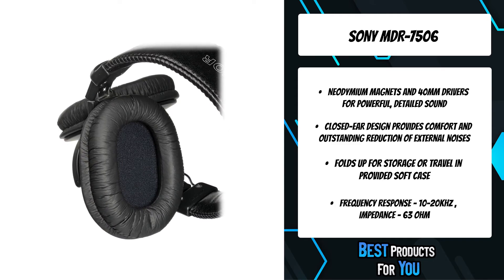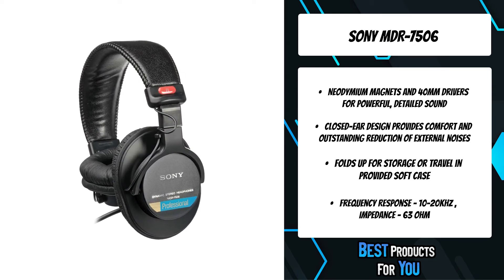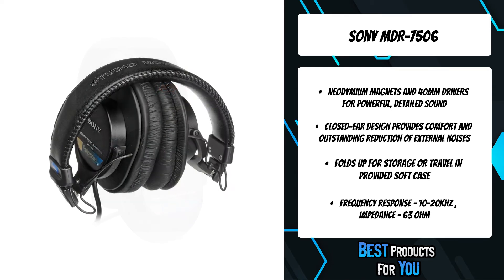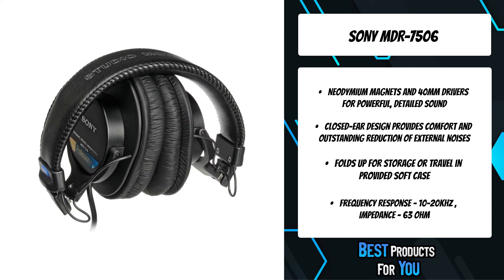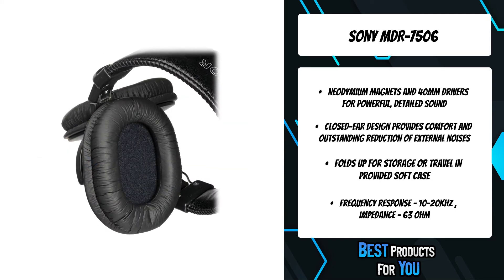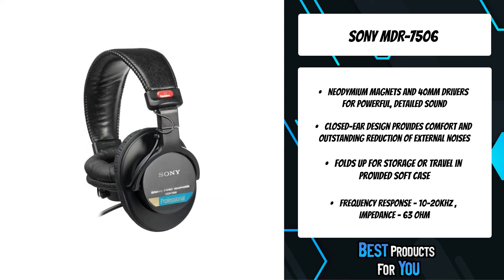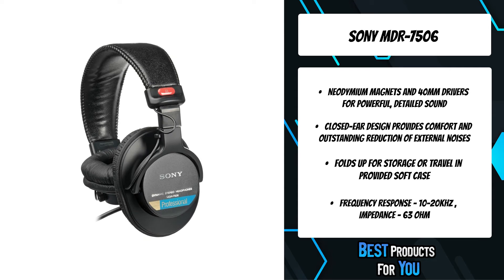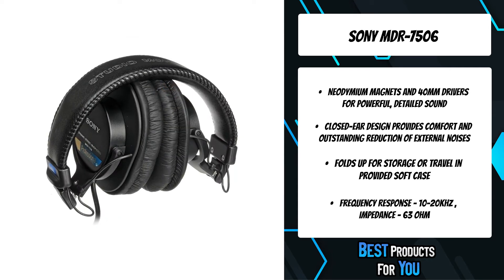It features a rugged design, convenient folding construction, 40mm driver units, gold connectors, and a professional-quality OFC oxygen-free copper cord. Sony 7500 series headphones offer a practical range of choices for everyone from the casual user to the studio pro. These include the MDR 7506, which is lauded by many professional studios and broadcasters.